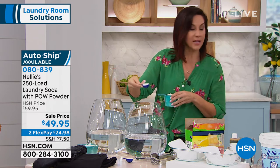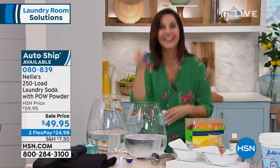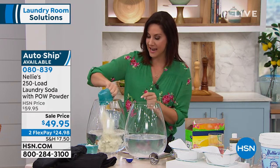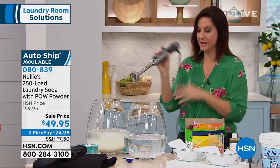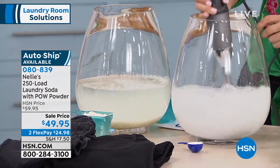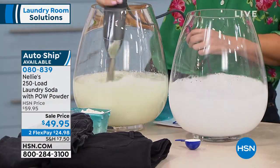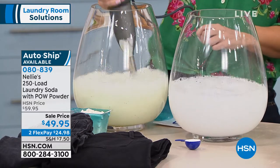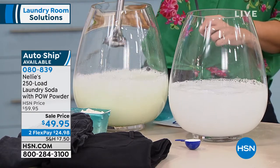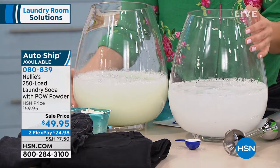I want to show you the difference. This is how much you need of the Nellie's — that's it. Please don't put more in; you don't need it. And this is what they suggest we use with the other guy. Why there are blue specks in there, I have no idea. Now we're going to recreate the washing machine here and give it a good spin — that's what would happen in your washing machine drum. Then we'll do the other guy. Why does it turn blue? It's just so cloudy. You can already see it's clearing up in the Nellie's, while this is just a cloudy mess.